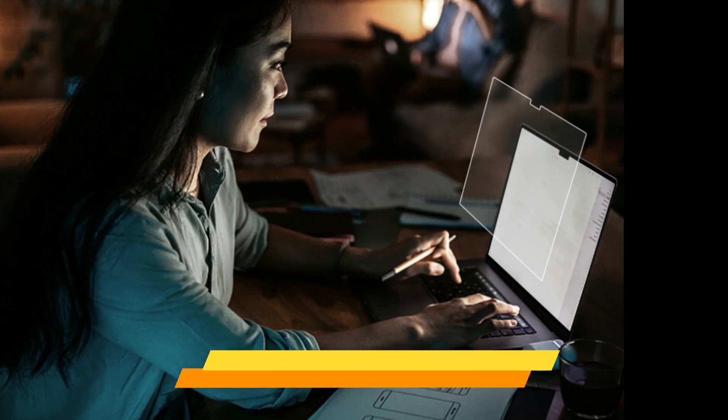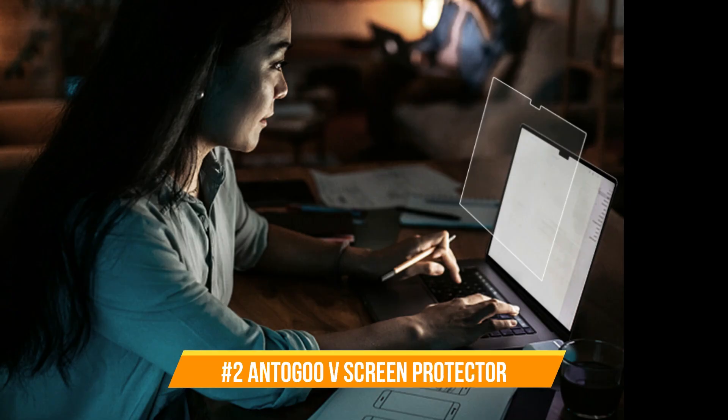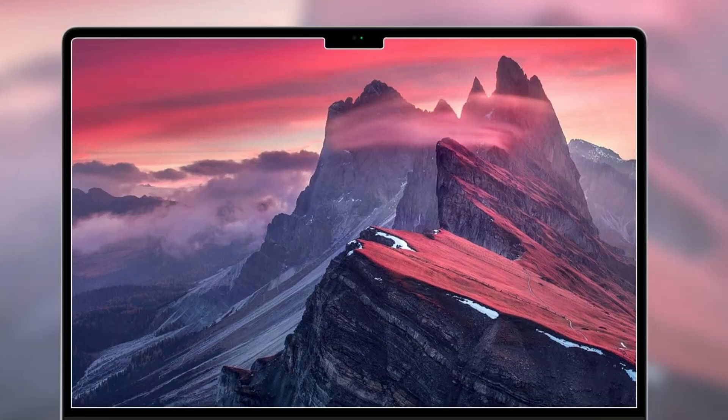On number two, we have the Antigoo Screen Protector. Upgrade your MacBook Pro screen protection with the Antigoo MacBook Pro Screen Protector to shield your eyes from reflection and glare.